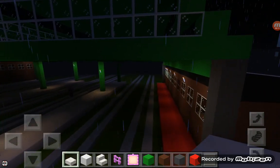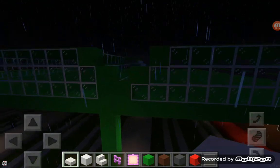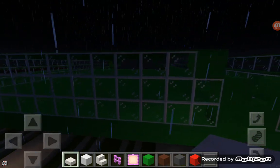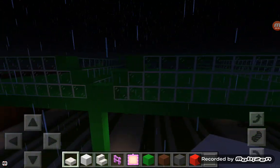I used lots of brown wall for the buildings, red wall for the floors and stuff, and lots of green wall for the roof. I also used green carpet as well, and lots of glass for the little windows there.